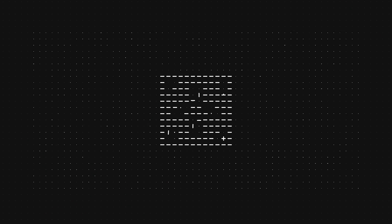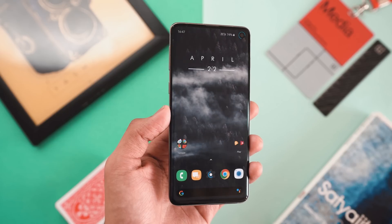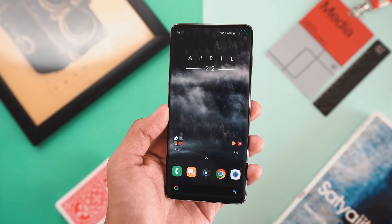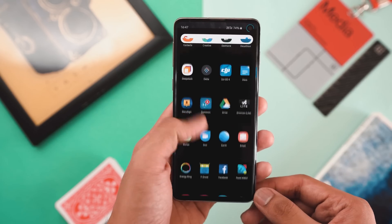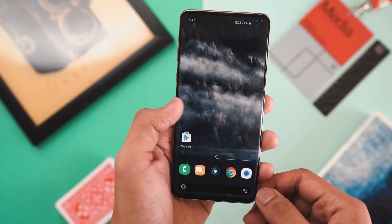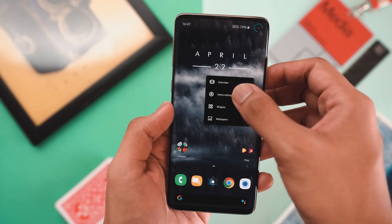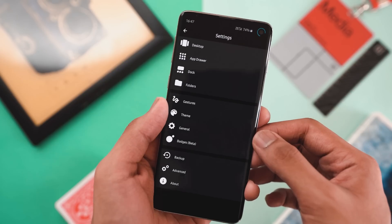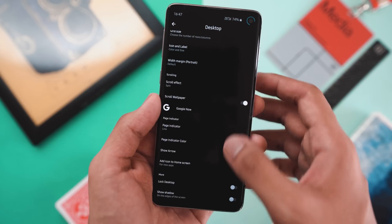Starting things up we've got something called Pair Launcher. This is essentially the most basic launcher on the list, and the only reason I've included it — since it doesn't really have anything out of the box we haven't seen in other launchers — is the sheer smoothness of it. When I say this is smoother than Nova Launcher, you better believe me because I've been using Nova Launcher for more than four years now.